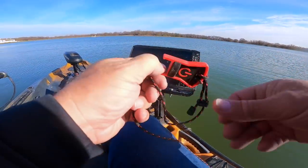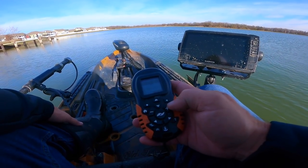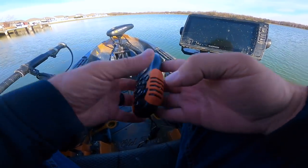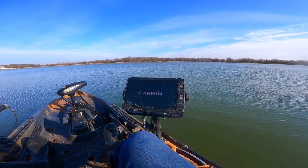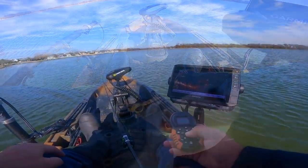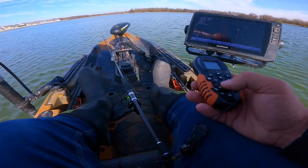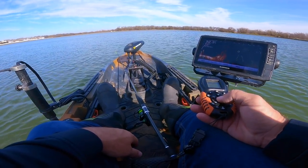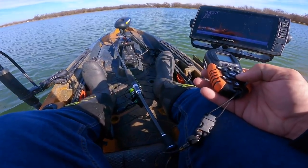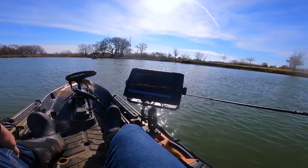Got the kill switch on, motor running — let's see what we got for electronics. I'm gonna go out here and see what we can find, try not to waste too much time. Oh man, look at that on the screen — that looks like money. Whatever that is, there should be crappie on it. Don't tell me they're finicky on jigs.